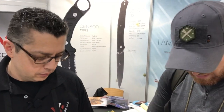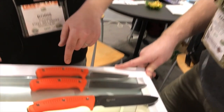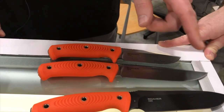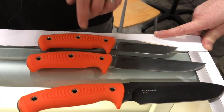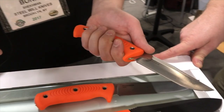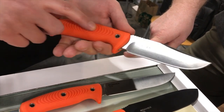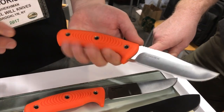So why don't you talk us through these fixed blades over here? A lot of stuff coming out from Steel Will Knives for 2017. These right here are all coming out in the springtime, March, April. These are the Roamers. Roamers have TPE handles. They're going to come in D2 or 9CR steel. Really versatile knives. The TPE makes it really soft to the touch, very grippy, with really good ergonomics.